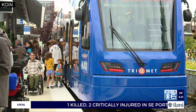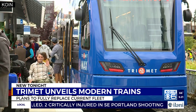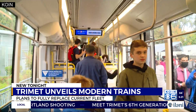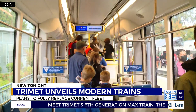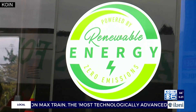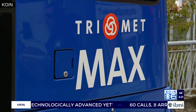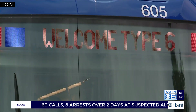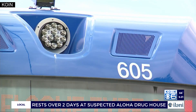They include new digital signs that'll change to show the next stop on your trip, as well as red, green, and yellow lights to show when you can get on and off the train, and better temperature control to keep the interior more consistent year-round. TriMet says it's out with the old and in with the new, and plans to retire all of its old trains as the new ones come in.